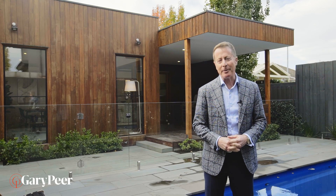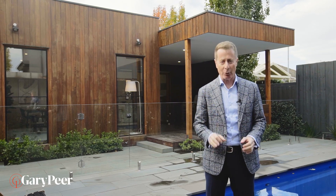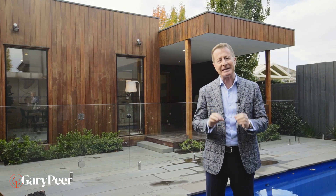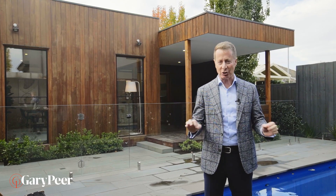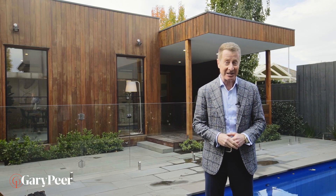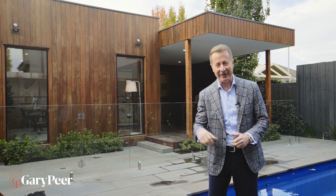One of the greatest things about my job is I get to meet fascinating people — clever, smart, creative people that know how to take a property and absolutely transform it. This one, well it's an absolute treat and I'm excited to show you through. Let's go and have a look.